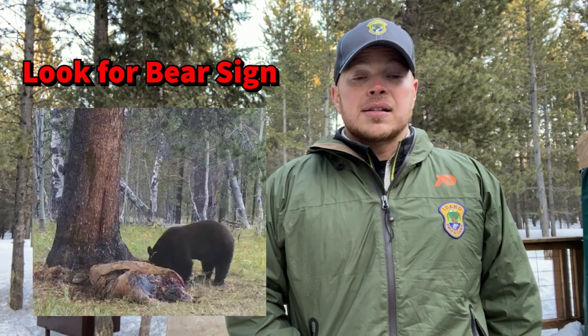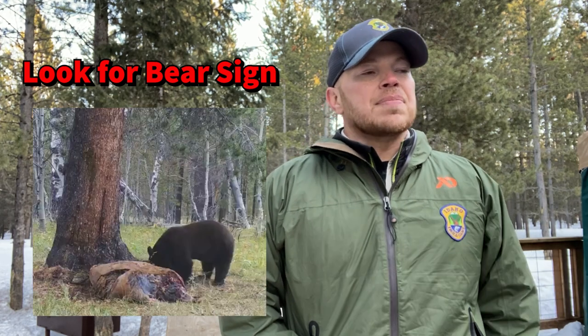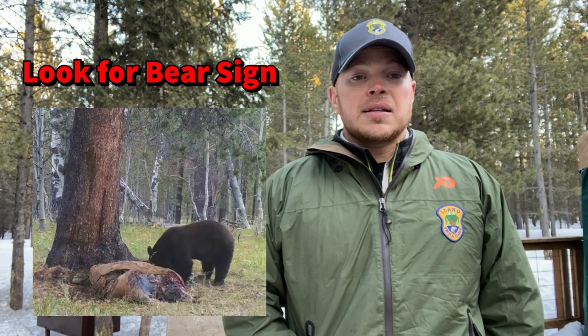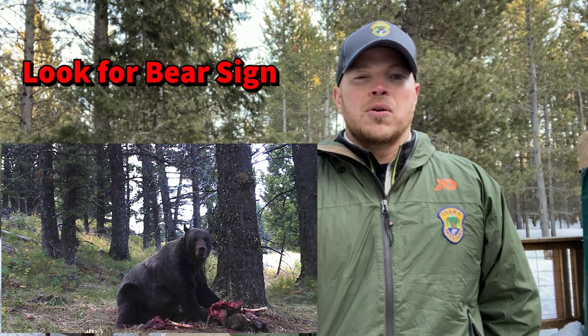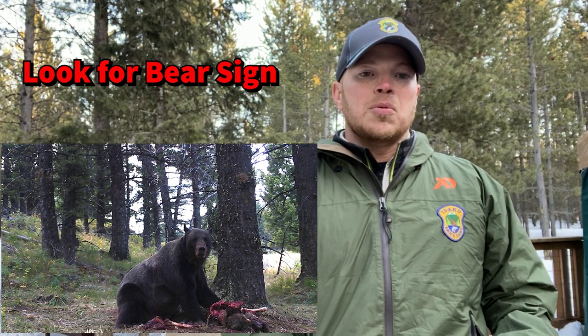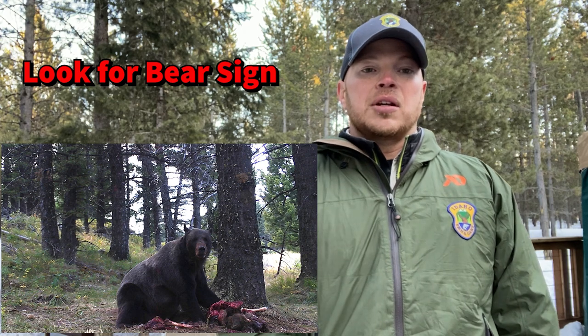Carcasses are another really important thing to look for. If you're out and about and you smell something dead, there's likely a carcass around. Or if you see ravens or eagles somewhere they're not normally at, there could be a carcass on the ground. Bears will really defend that carcass.